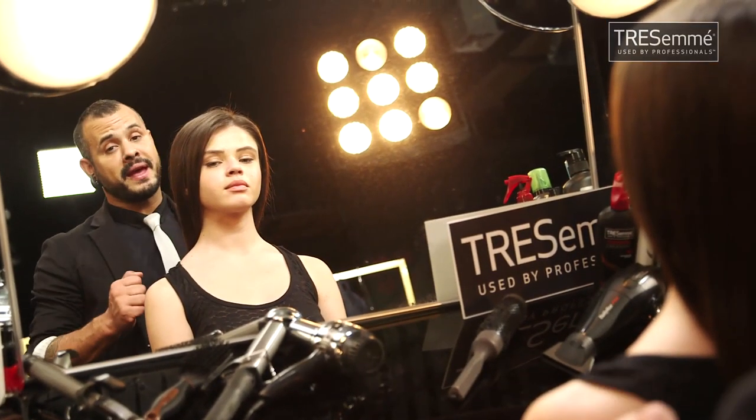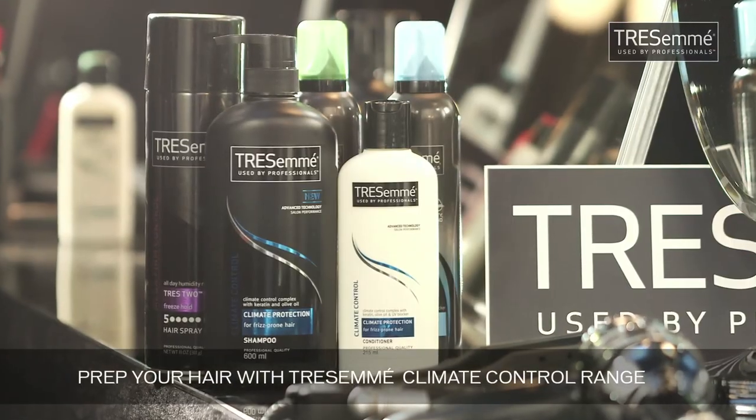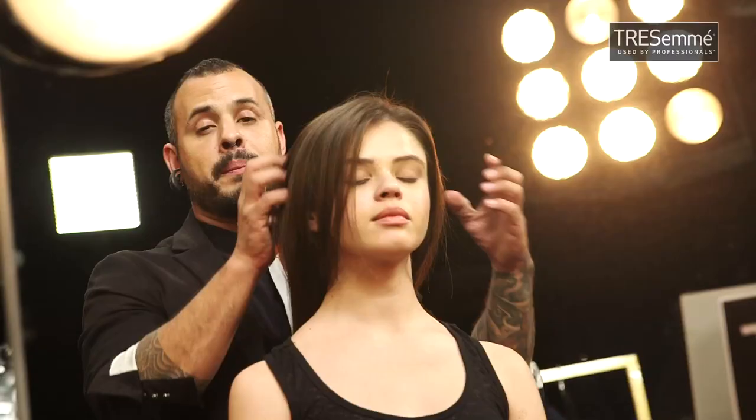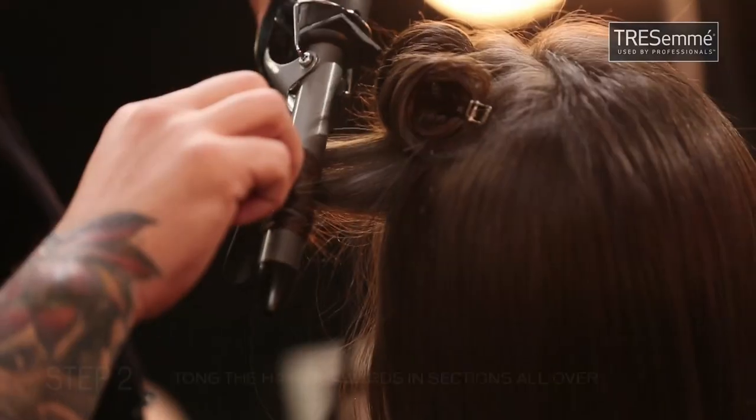For this style, I'm going to be tonging the hair. It's going to be curly, it's going to be messy, so prep your hair with a climate control range. I'm starting off by creating a nice deep center part and I'm going to start to tong the hair all over.